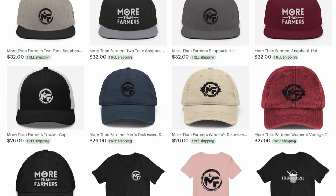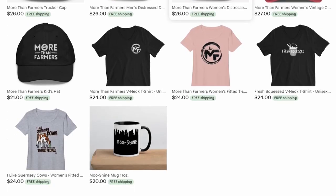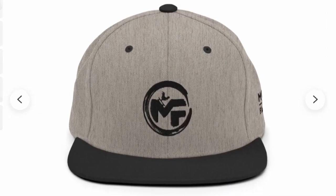One more thing — everybody in your life needs a More Than Farmers hat. We hope to soon have beanies and hoodies on there too. For now you can get on our Etsy shop — there will be a link below — and get one of these More Than Farmers hats.